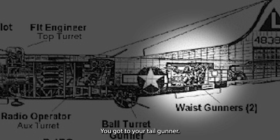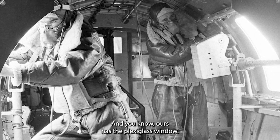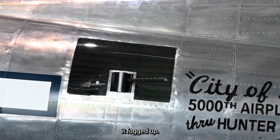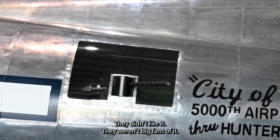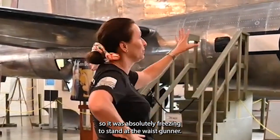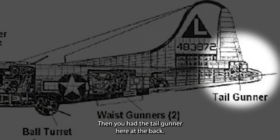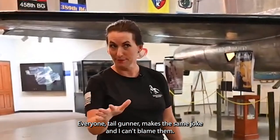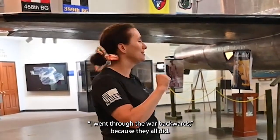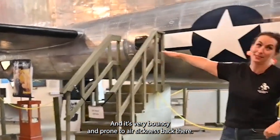The tail gunner is at the back. Every tail gunner makes the same joke — 'I went through the war backwards' — because they all did. It's very bouncy and prone to air sickness back there, and it was an issue just like the mini-series shows. A lot of these men got air sick, but they'd say, 'I want to be up there flying, I love these airplanes,' and they'd basically just push through it.